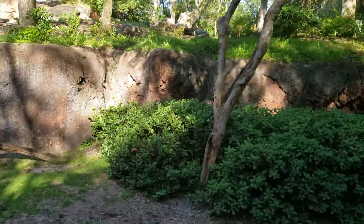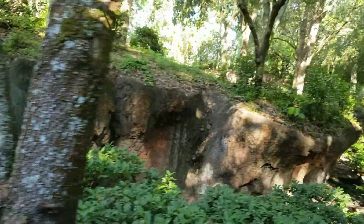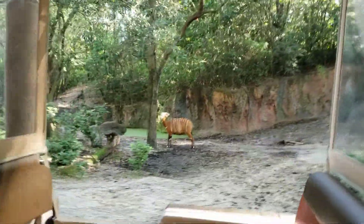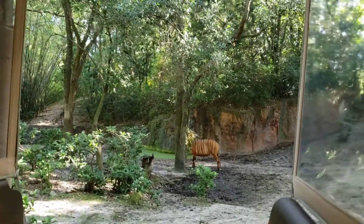Coming up on the right hand side you're going to see these rusty colored animals — at least one — that's a bongo, also known as the ghost of the forest. He gets that nickname because of that pattern on his fur; it actually mimics the sun shining through the trees, giving it that little added advantage of camouflage. Another unique thing about the bongo is both males and females have horns, which is rather rare in the animal kingdom.